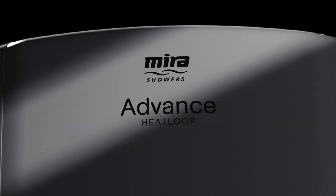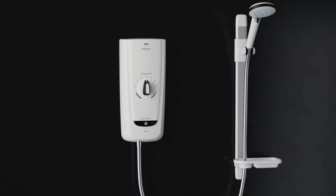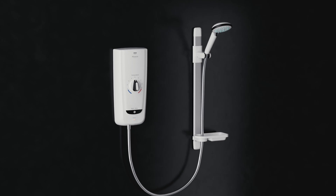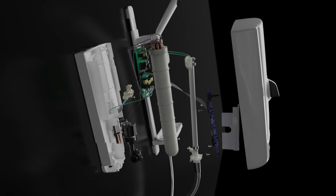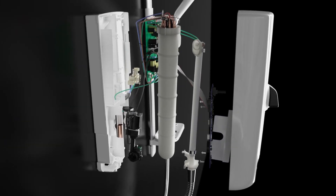The Myra Advanced Heat Loop is a revolutionary thermostatic electric shower which provides superior performance and temperature stability. The pioneering patented technologies within the Myra Advanced Heat Loop intelligently regulate flow and temperature according to the incoming water conditions.